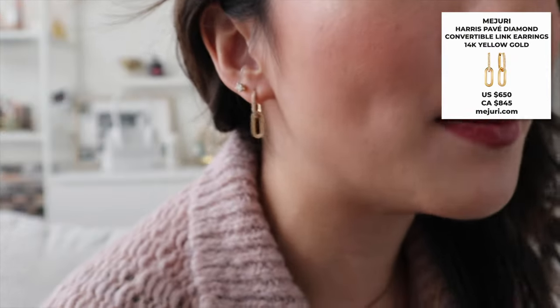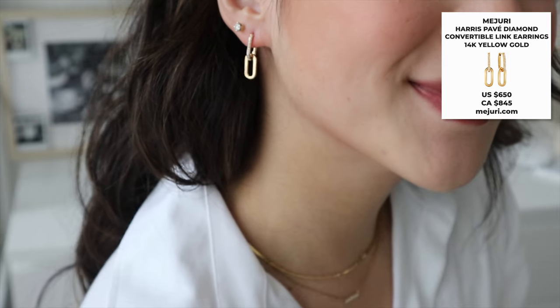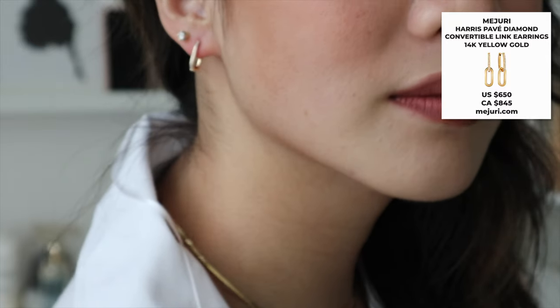The next ones are these earrings from Mejuri as well, from their Sarah Harris collaboration. I really recommend getting them now because my chain hoops from that same collaboration are completely discontinued, and these are going to be discontinued very soon too. What I like about these earrings is that you can remove the bottom part and just wear the top, so her collaborations are very versatile — you're really getting multiple earrings in one.